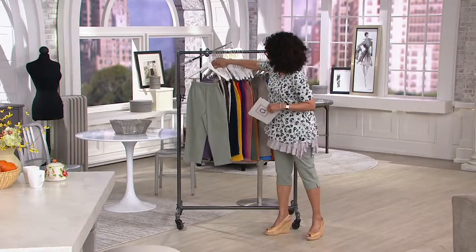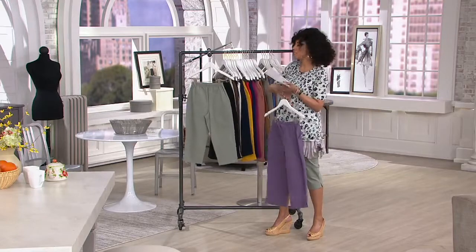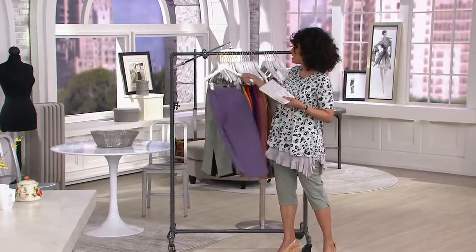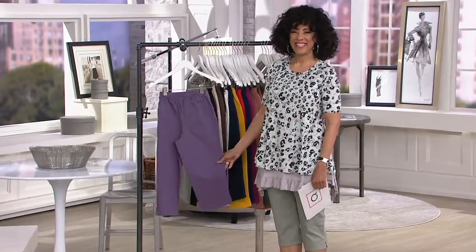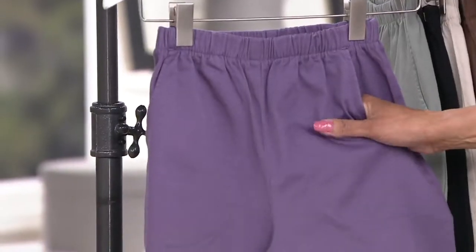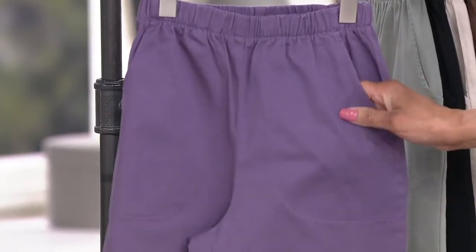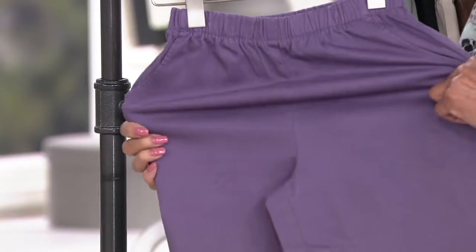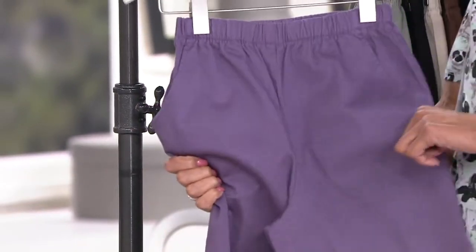We're going to head to the phones and say hello to the senior designer for Denim & Company, our friend Gary Gobin. Gary, 2.3 million pairs of these pants have been ordered since they were first introduced here on QVC. What is it that ladies love about these so much?